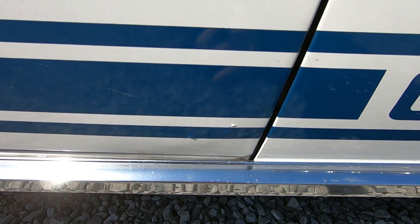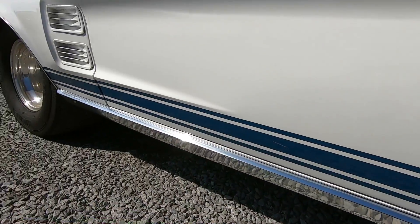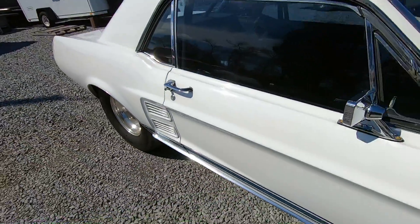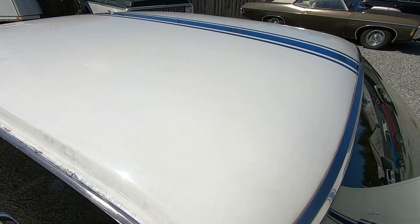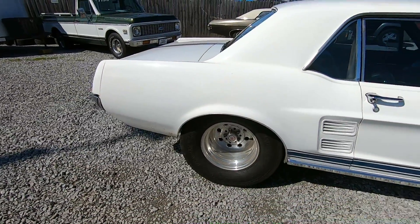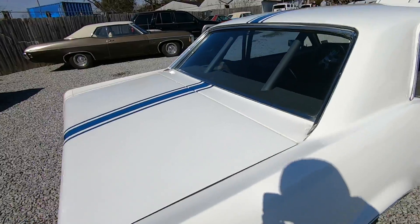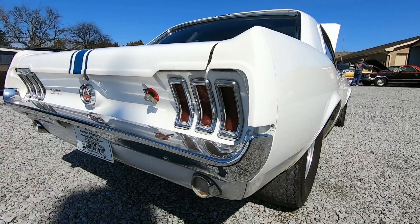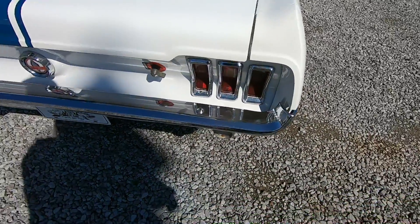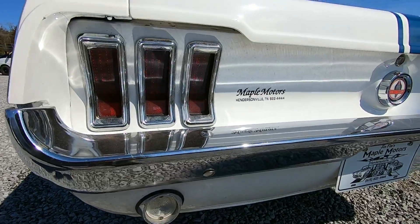I'm still kind of shaking from the test drive, sorry if the camera's moving around. There's a little bubble coming through right there on the door. The car definitely needs a wax in my opinion. The rear bumper is showing a little signs of pitting — it's not perfect, but it looks pretty good. Like I said, they put LED tail lights in it.